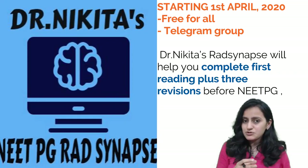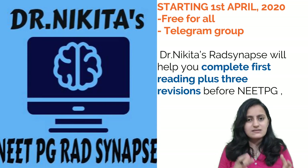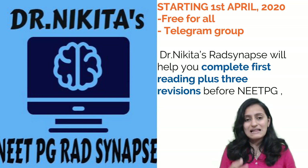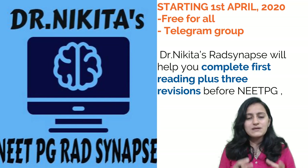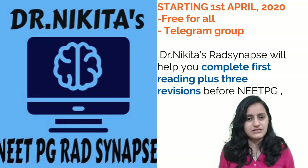This program is a free program available to everyone on my Telegram group, Dr. Nikita's Rad Synapse. We will be starting from 1st April 2020. We will help you complete your first reading plus free revisions before your NEETPG exam, and I will be assisted in this program by toppers of the recent NEETPG 2020.